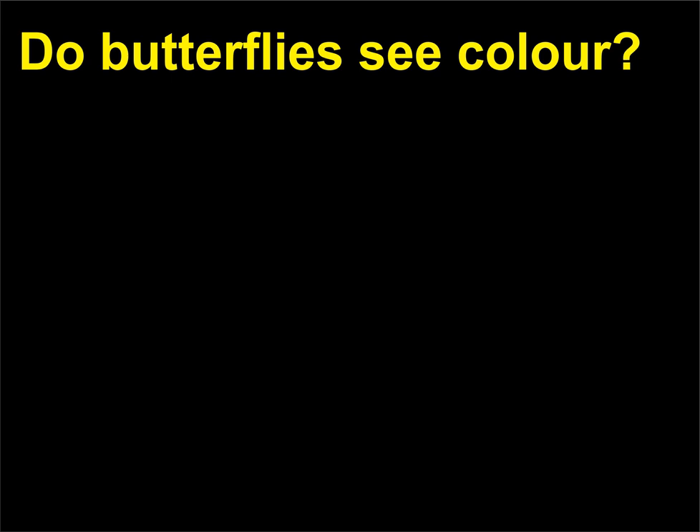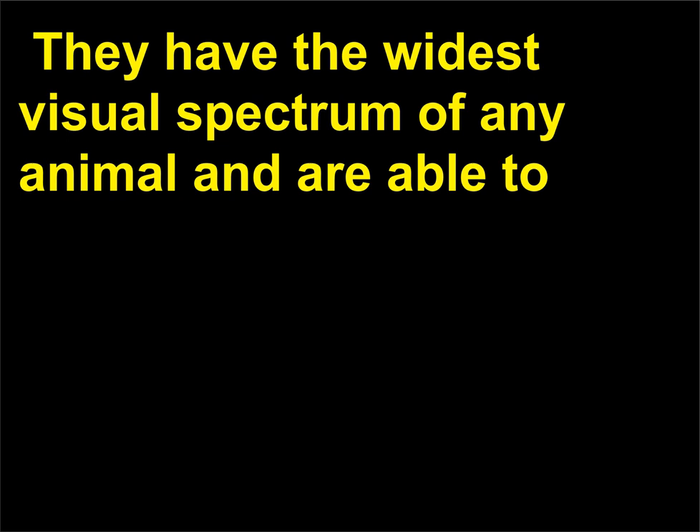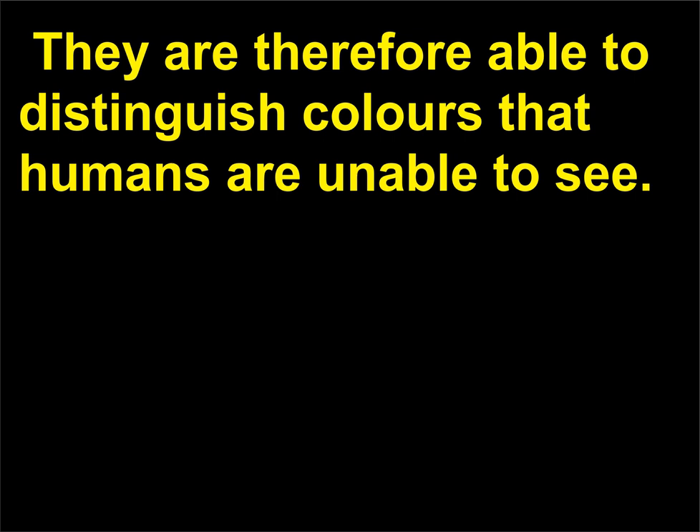Do butterflies see color? Butterflies have highly developed sensory capabilities. They have the widest visual spectrum of any animal and are able to see from the red end of the spectrum all the way to near ultraviolet. They are therefore able to distinguish colors that humans are unable to see.